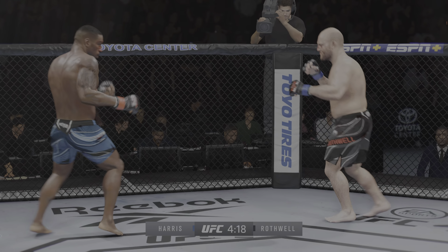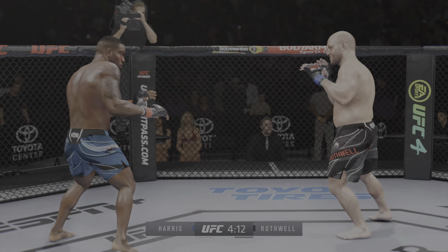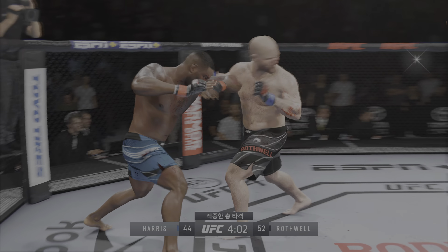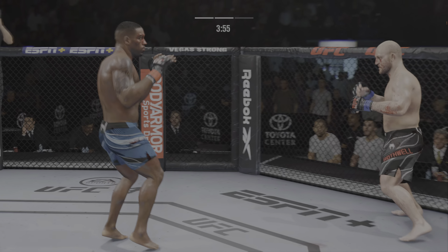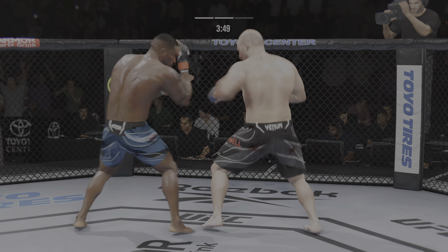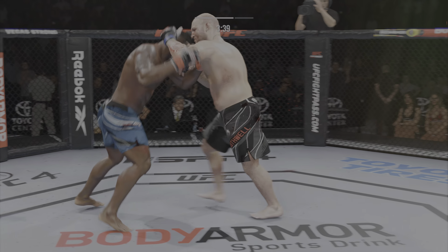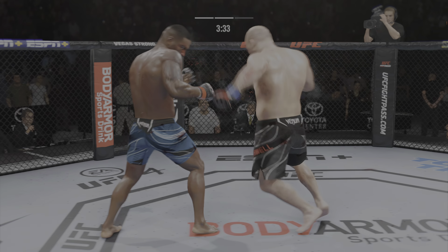The jab is landing consistently — find something to go behind it. And that is a serious cut. He's going to turn this defense into offense. Right hook to the body. Look at him whip his hip into that kick — you can really limit the mobility of your opponent with those leg kicks. He closes the distance and gets the single collar tie.